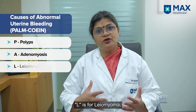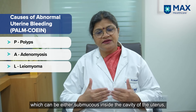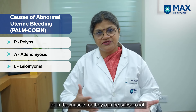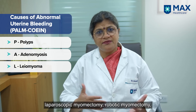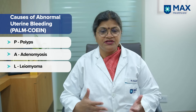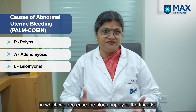L is for leiomyoma, that is fibroids, which can be submucous — inside the cavity of the uterus — or in the muscle, or they can be subserosal. There are different ways of treating fibroids: laparoscopic myomectomy, robotic myomectomy, medical management, or uterine artery embolization, in which we decrease the blood supply to the fibroids.